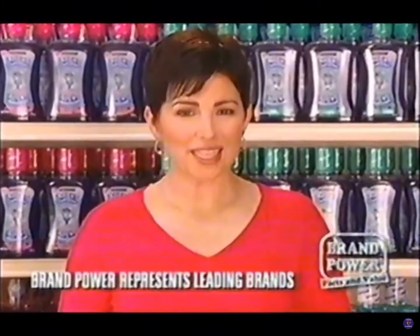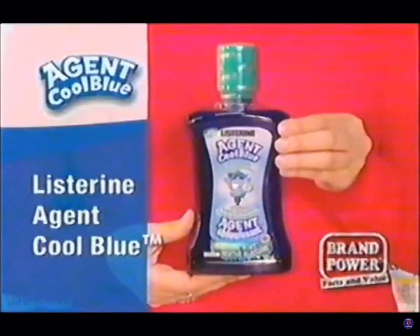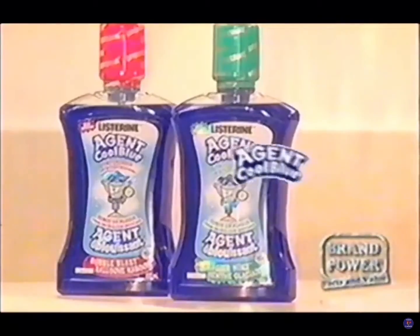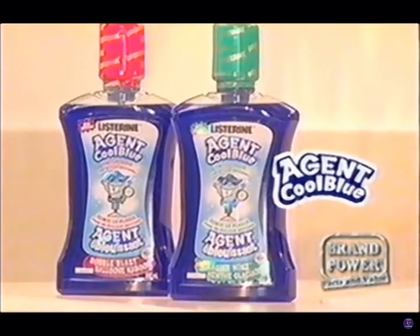Help your kids brush their teeth better with new Listerine Agent Cool Blue. Used before brushing, it turns plaque blue so it's easier to see, helping them brush more effectively for a cleaner mouth. Make better brushing fun — try Listerine Agent Cool Blue.